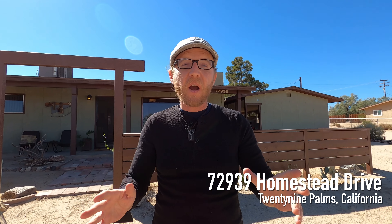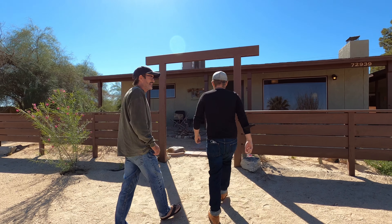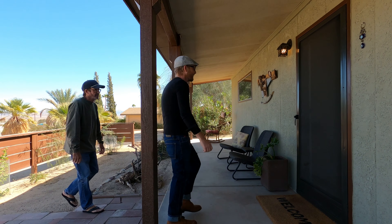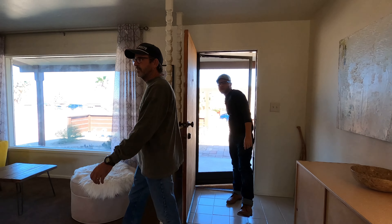Hello everyone, thank you so much for tuning in this week. Today I am showcasing my latest co-listing with Peter Spur of Joshua Tree Realty. This property is known as the Palo Verde House — it's a three bedroom, two bathroom home, over 1,500 square feet on an oversized 0.66 of an acre lot. Let's take a look.